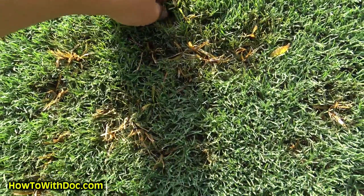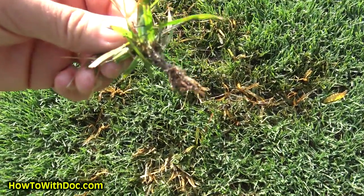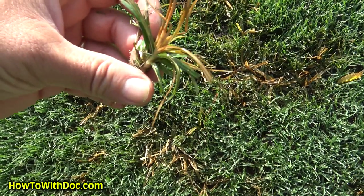Nutsedge is strange because there are little nutlets under the ground. There's a root system that grows more nutlets — it's kind of crazy how it pops up. You can kill your nutsedge and it'll come back the next year. It's just kind of an annual thing you've got to do. I have about five areas with a little nutsedge problem — nothing major — and I'm going to show you how I treat that.